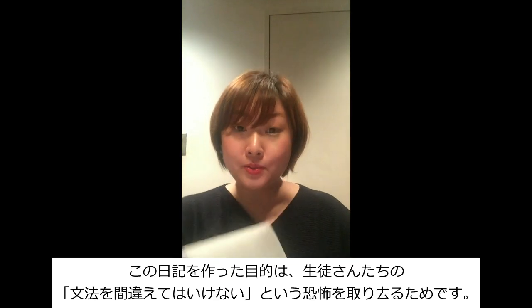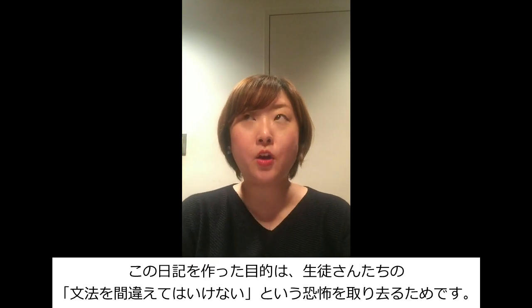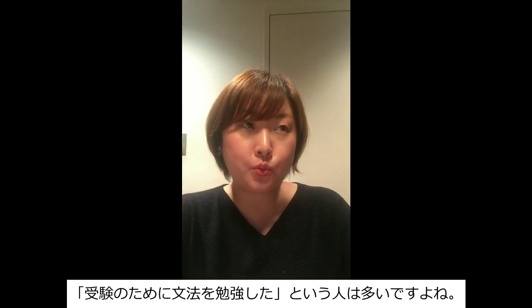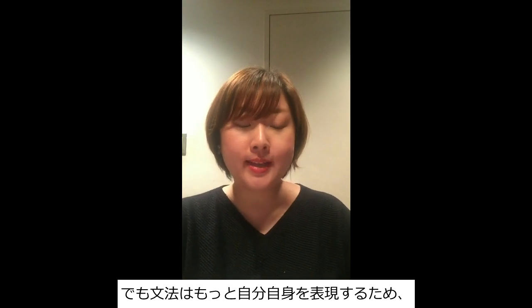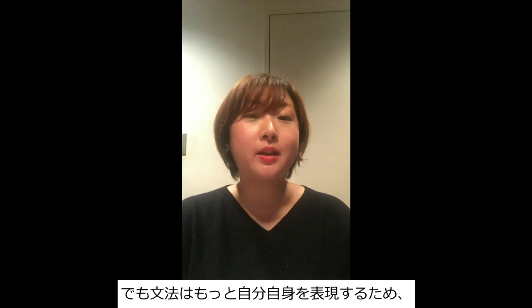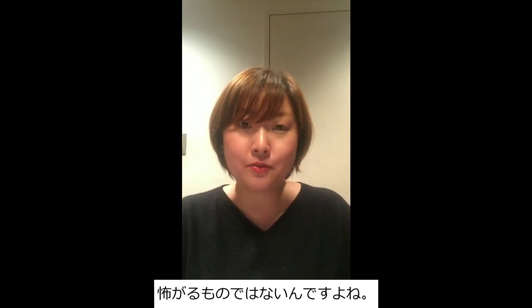What I'm trying to do with this diary is to free my students from the fear of making grammatical mistakes. Many Japanese people have learned grammar to pass the entrance exams of universities, so even after they have grown up they are somewhat afraid of making grammatical mistakes. But I want them to know that grammar exists so that we can express ourselves more, so that the listener will understand us more. It's a communication tool. It's not something to be afraid of.